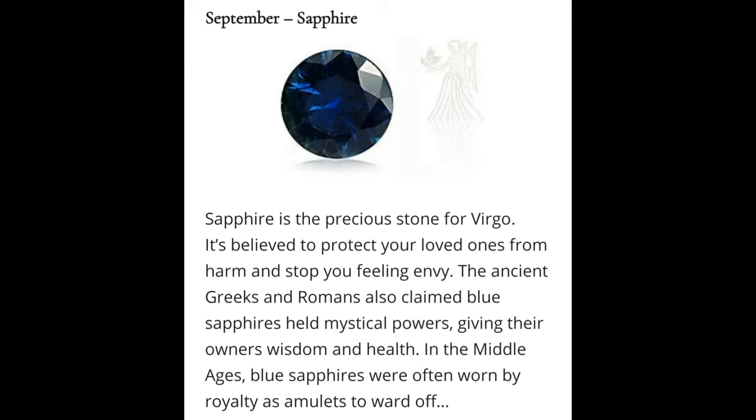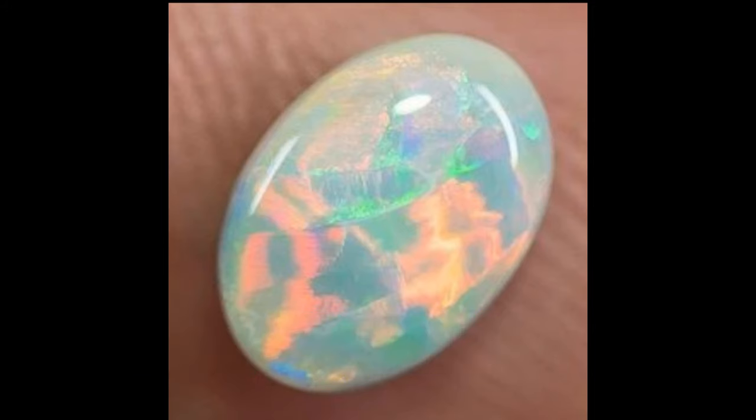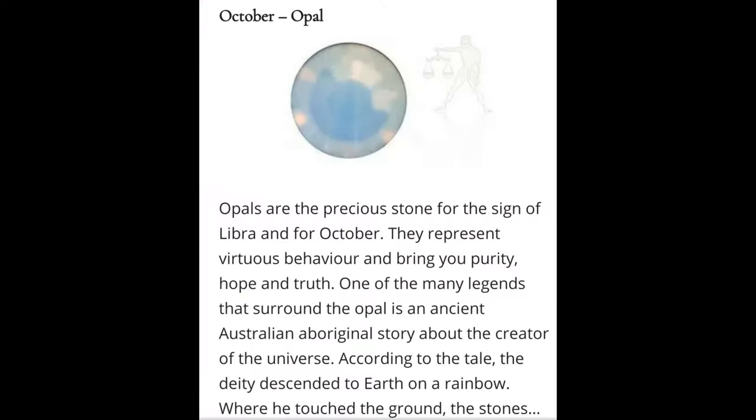October: October also has two birthstones — tourmaline and opal. Tourmaline is a favorite gemstone for many because it's available in a rainbow of beautiful colors. Opal gemstones are truly unique because each individual gem is adorned with a one-of-a-kind color combination. Geological information: Tourmaline is a crystalline boron silicate mineral compounded with elements such as aluminium, iron, magnesium, sodium, lithium, or potassium.